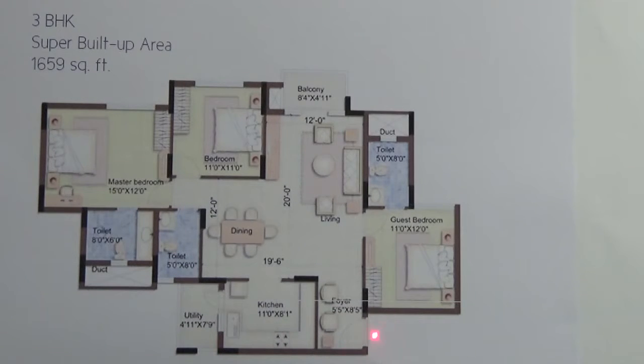In this 3BHK, here you have the entrance or the foyer, followed by the living come dining area, which is attached with a balcony.